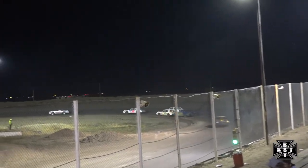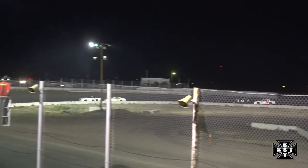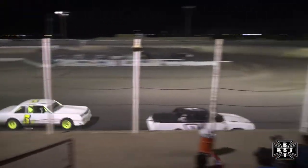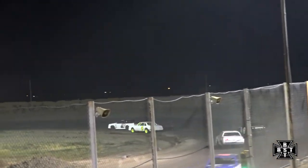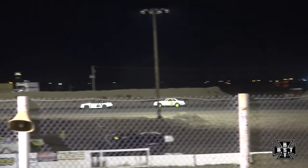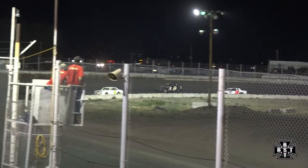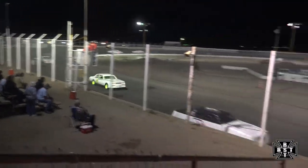Bellamy and Smith battle for that third spot as they work down the back straightaway. The 8S holds off that 10T. Smith trying to reel in the top two, bringing with him Taylor Bellamy in the 10T.